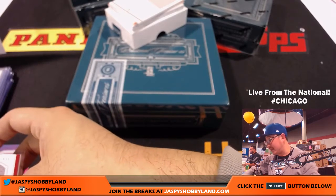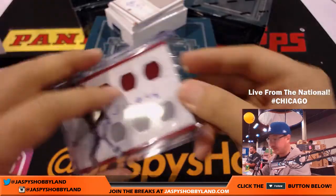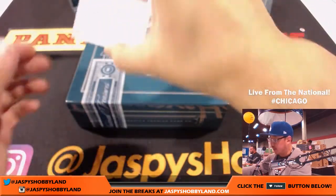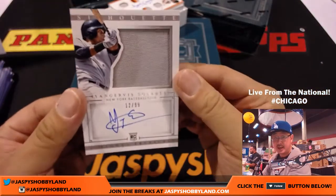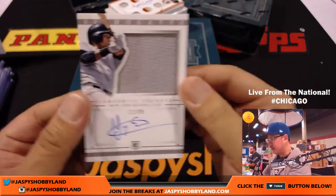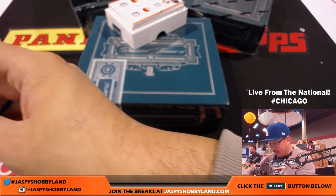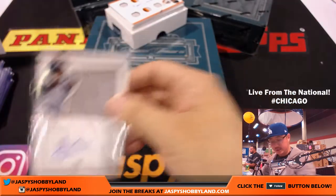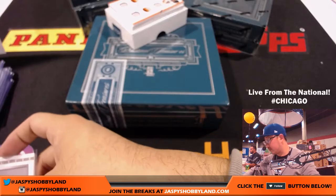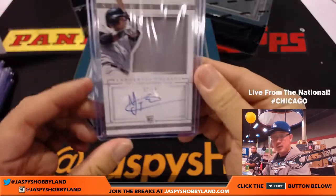This is still Yankees edition. John Parker — he's on the DL right now for the Padres, but this is Yankees edition: Yangervis Solarte. Silhouette, jersey, and auto. 12 out of 99. I like Solarte — pretty solid.